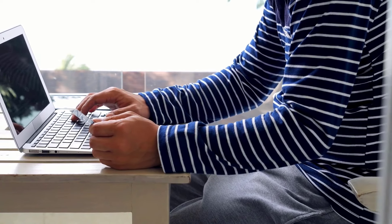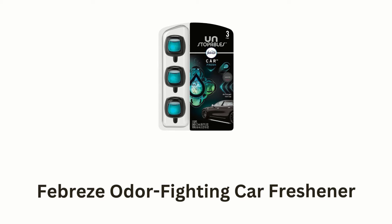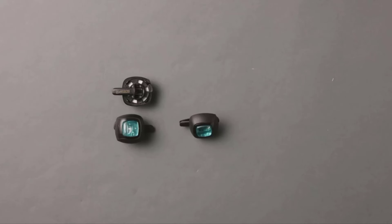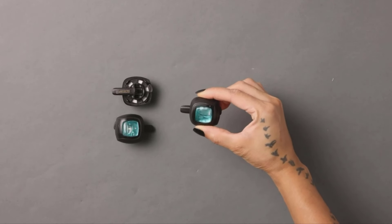If you like any of them, you can buy through the link in description. Number 1: Febreze Odor-Fighting Car Freshener. It is a convenient solution for keeping your living spaces continuously fresh and inviting.